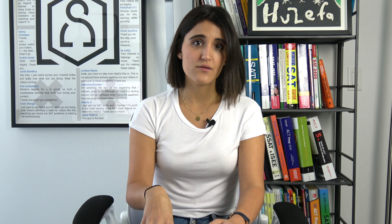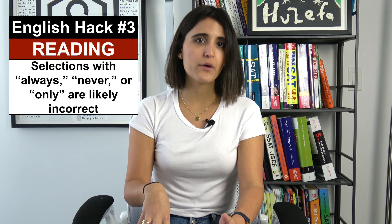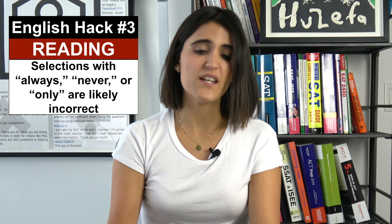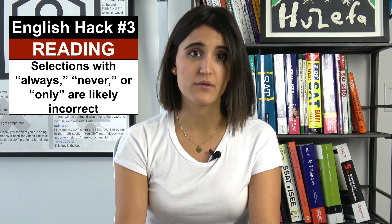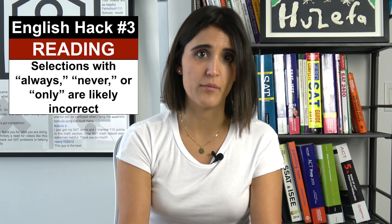When you come across questions on the reading test with answers including words like always, never, or only, it's very likely not going to be the correct answer. The test usually doesn't have answers that are absolutes, but it's important to note there's an exception for every rule, so be sure to double check in the passage.